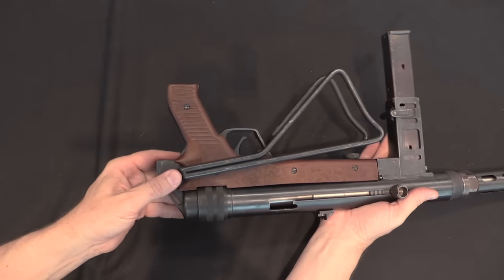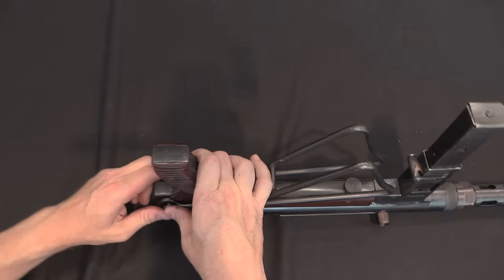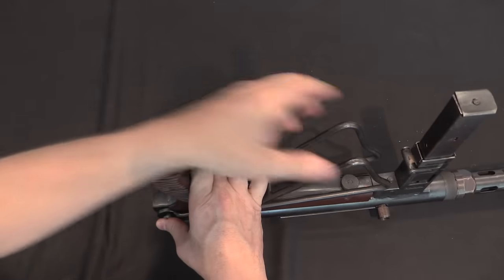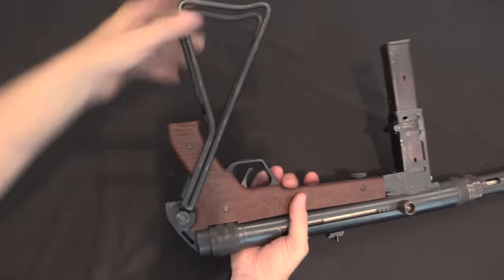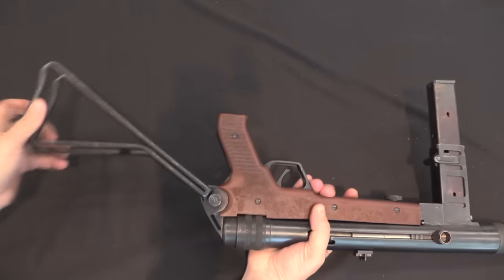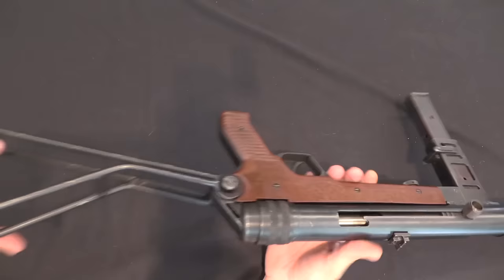I can extend the stock by pushing in this button — in theory at least. There we go, and then that folds out and locks into place. It's a little wobbly, but that's how it works.